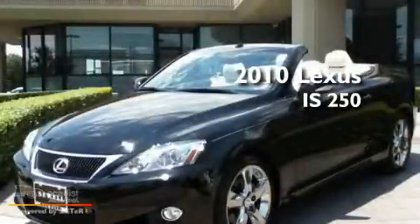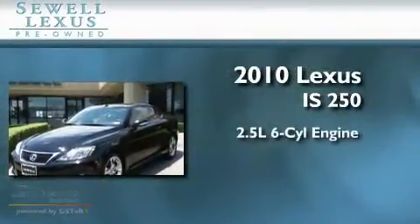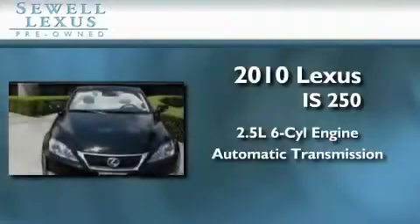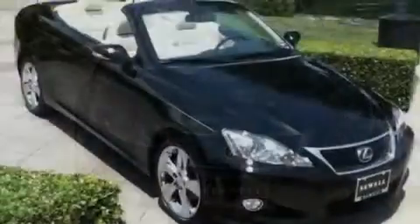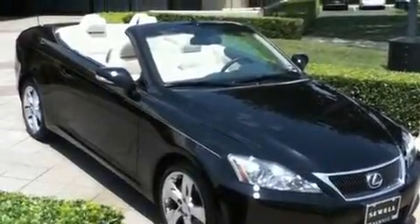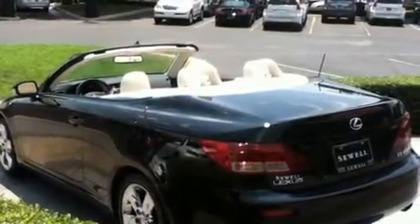This is a certified pre-owned 2010 Lexus IS250. It has a 2.5 liter 6-cylinder engine and an automatic transmission. Its top features include air conditioning with automatic climate control, cruise control, heated side view mirrors, a leather interior, a double wishbone independent front suspension, and aluminum wheels.